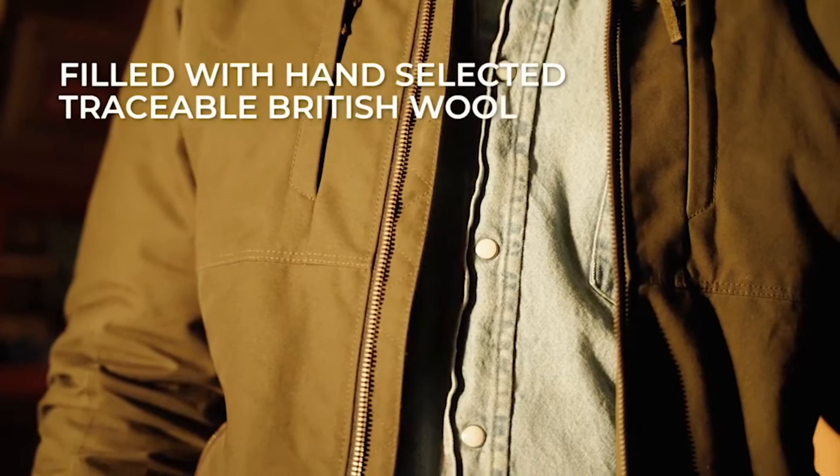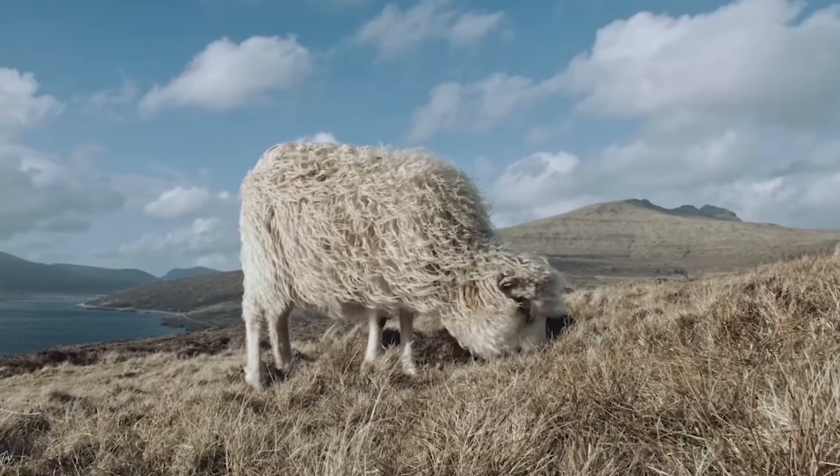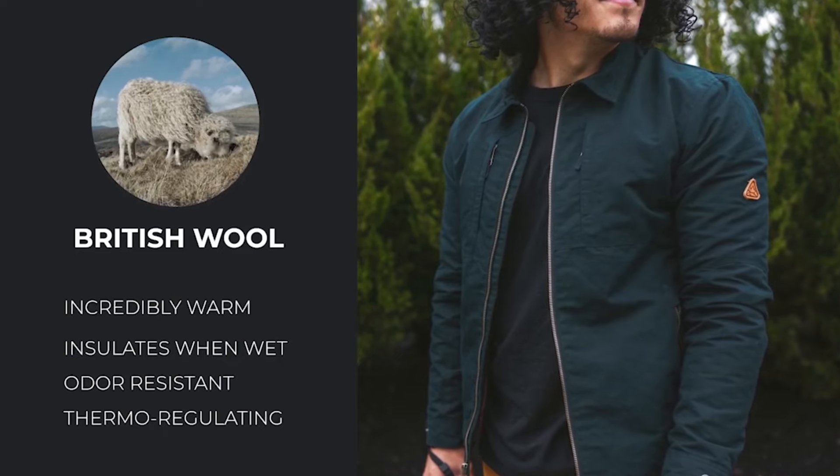To keep you warm, the Century Jacket uses hand-selected, traceable British wool — nature's most technical fiber. It's incredibly warm, it insulates even when wet, it's odor-resistant, and it's thermoregulating.